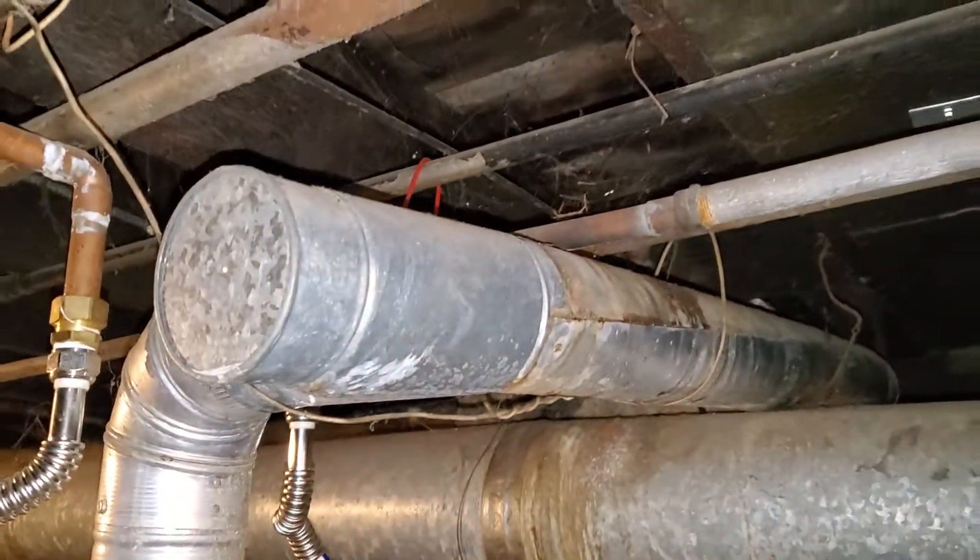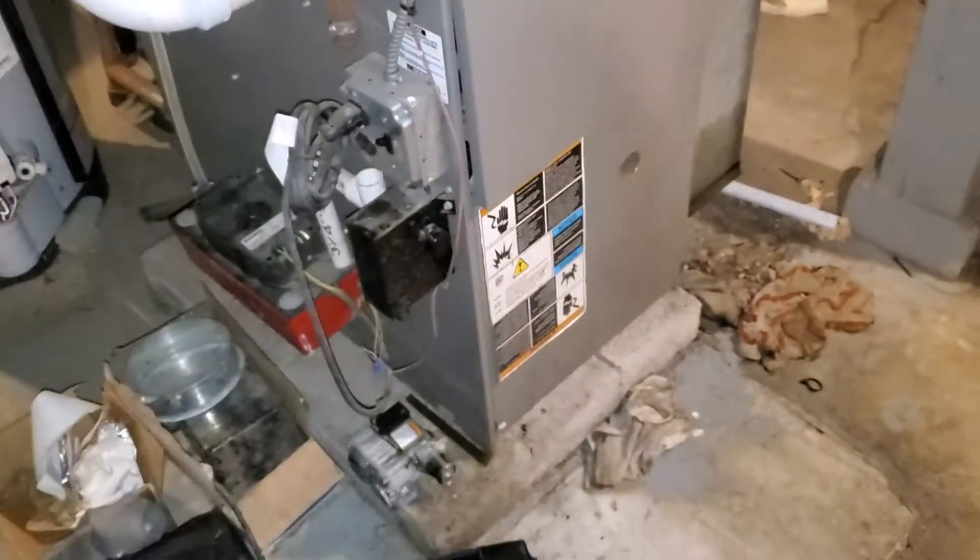Looks like we do have a glue exhaust opening over here if we want to convert this back to an 80% — we have the option to. Alright, Jerry Tech862 out.